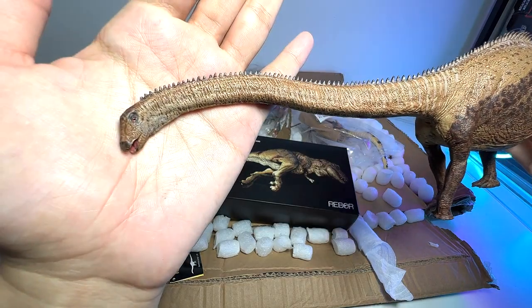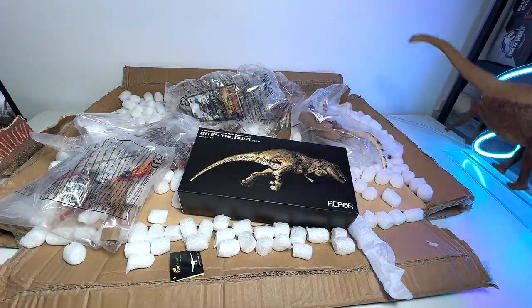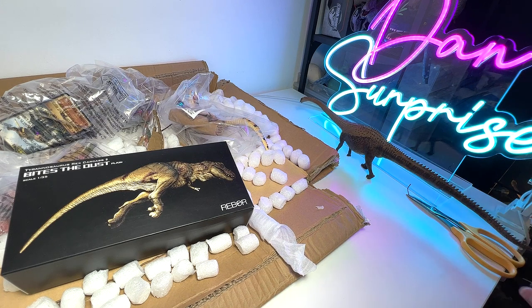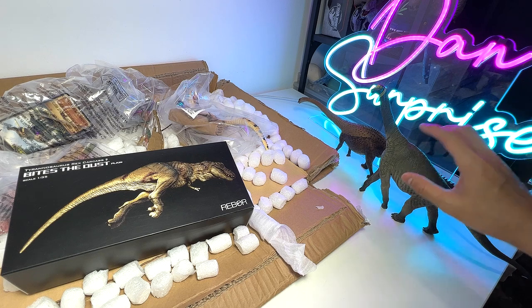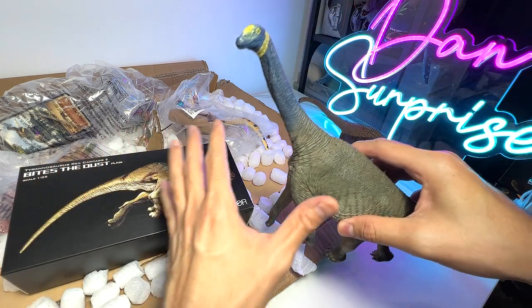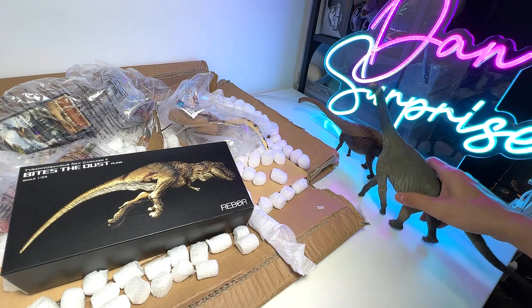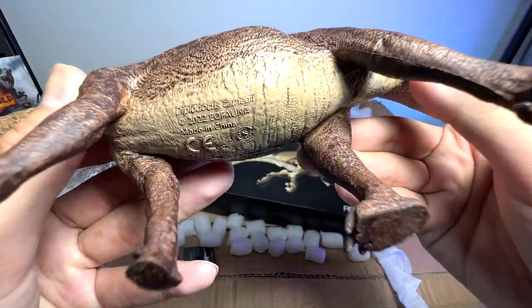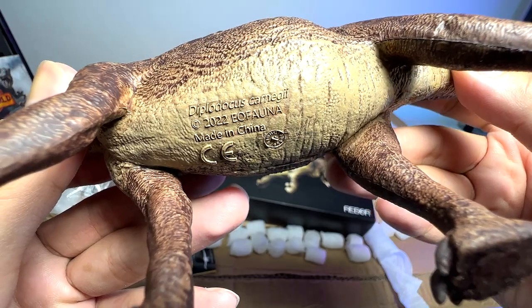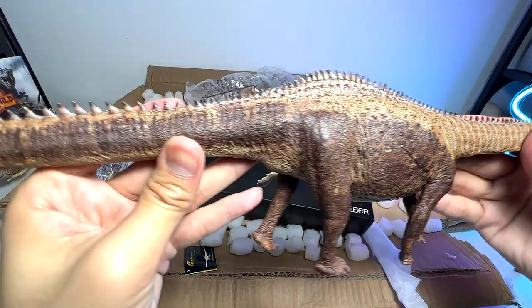I think it looks absolutely amazing — you can see it is highly detailed. It can stand amazingly well. Now, I have the Atlasaurus which had some difficulty standing previously, but I've managed to fix it by leaning it against a wall or glass so that the legs can be back in the right position. This is the Diplodocus — Diplodocus Carnegie, I think that is the scientific name. It is a 2002 figure, and it looks absolutely amazing.